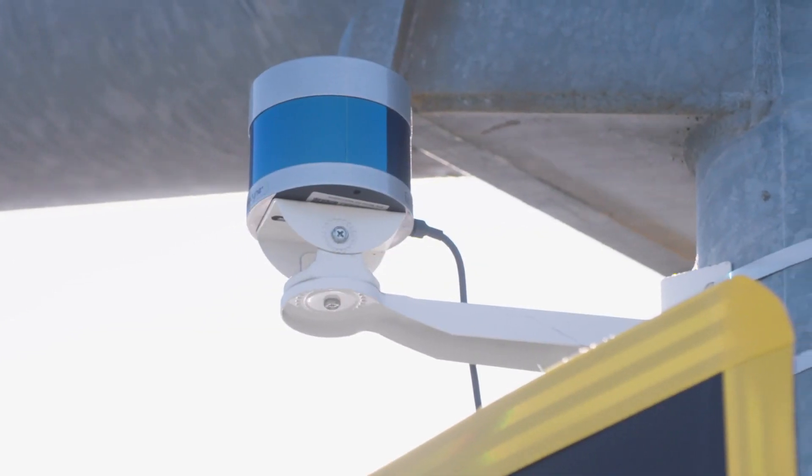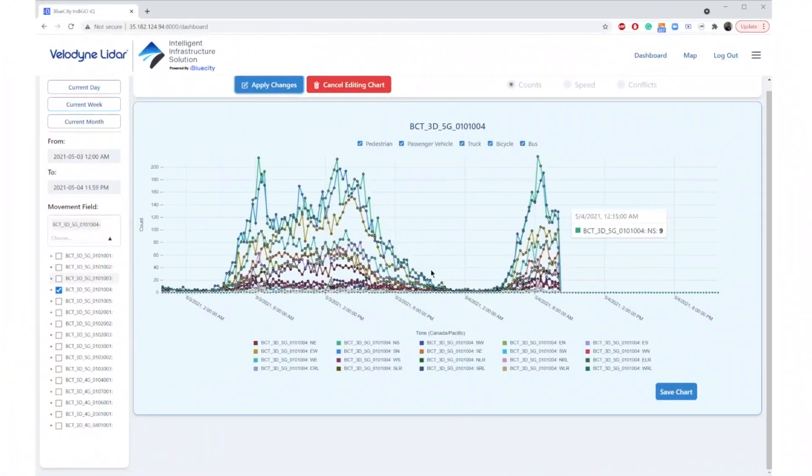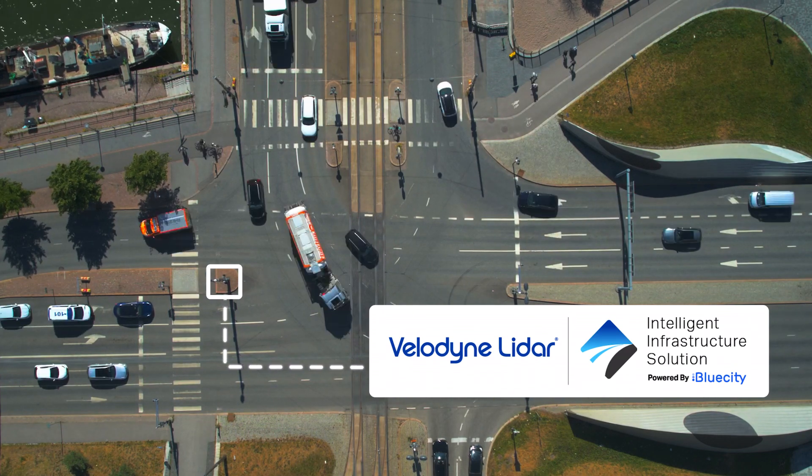Velodyne LiDAR's award-winning Intelligent Infrastructure Solution, or IIS, provides precise traffic monitoring and analytics. The data that IIS captures gives cities, counties, and states the opportunity to proactively design safer and more efficient roads and intersections.